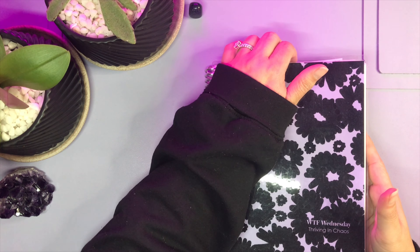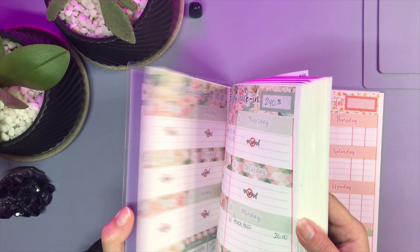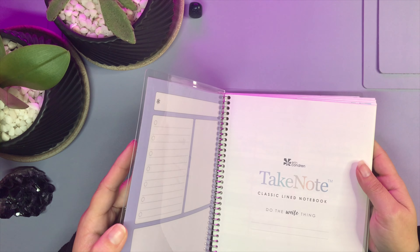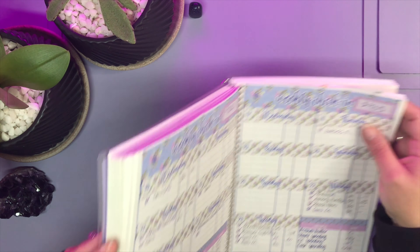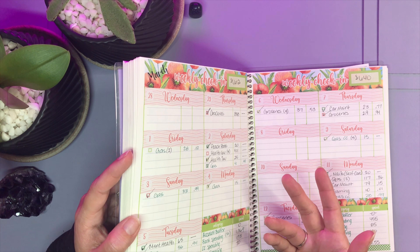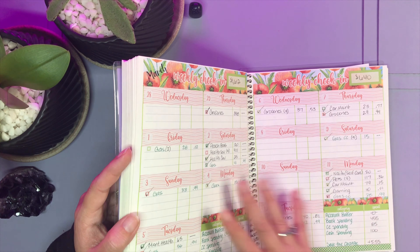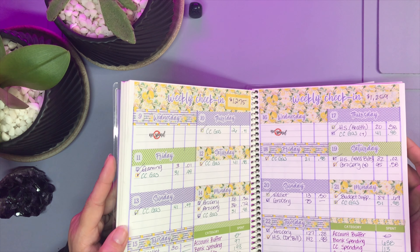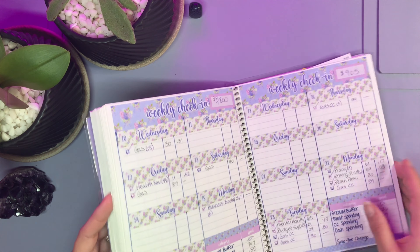Now moving over to my WTF Wednesday book — this is our weekly tracking. I have a full year's worth of tracking — all of 2023 right here, and now we're working on 2024. This is an Erin Condren Take Note classic lined notebook. I talked with my girl Casey and we came up with a weekly check-in thing — you can find that on her website labeled Thriving in Chaos stickers. So I have my own set of stickers there. She made the entire weekly check-in exactly how I like it.